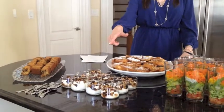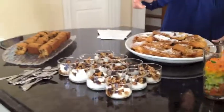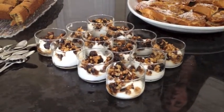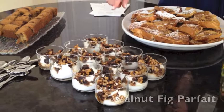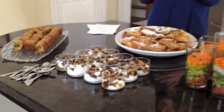These are Walnut Fig Parfaits. It uses honey Greek yogurt, and it's three ingredients to make the topping: figs, chopped walnuts, chopped — and you sauté them up in a pan.